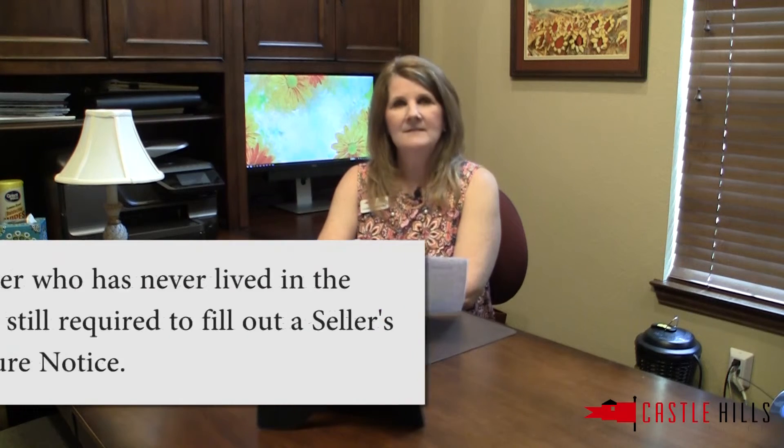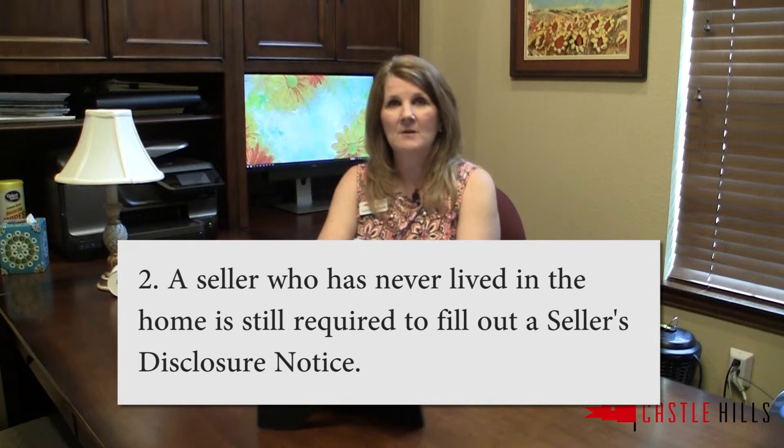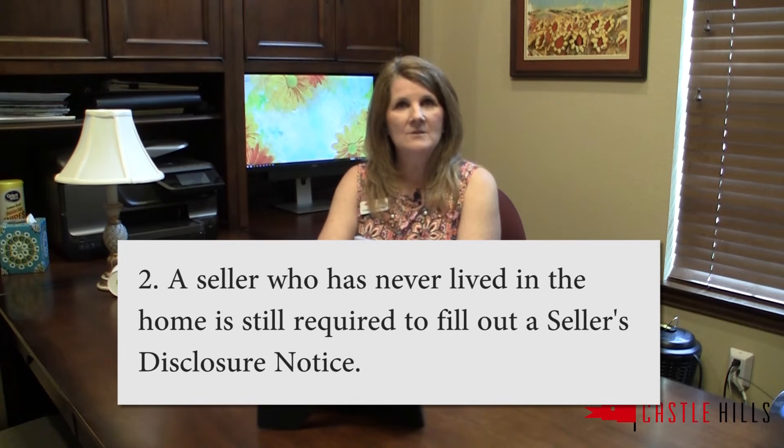Secondly, a seller who has never lived in the home, as we talked about before, is still required to fill out the seller's disclosure notice, but they can use other sources for their information.